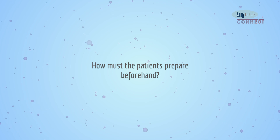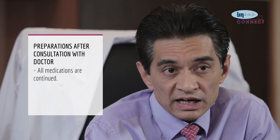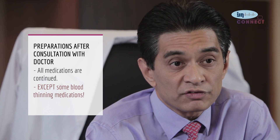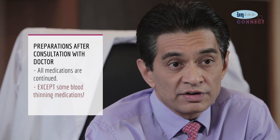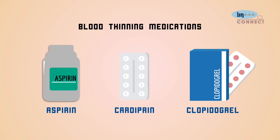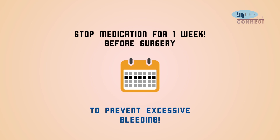Patients see the doctor in the outpatient clinic to be briefed on the procedure, and preparation begins after that consultation. Almost all medications are continued, except certain blood-thinning medications taken for coronary artery narrowings, such as aspirin, cardiprin, or clopidogrel. In preparation for surgery, these are stopped about one week before the operation to prevent excessive bleeding during surgery.